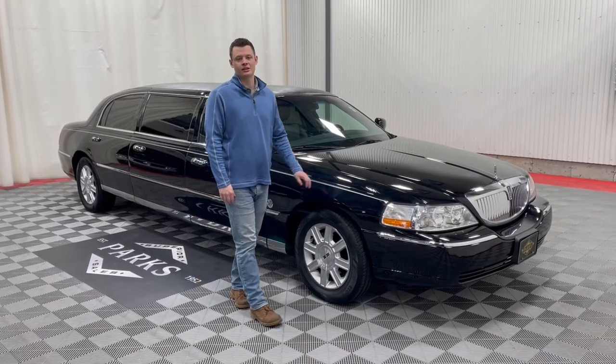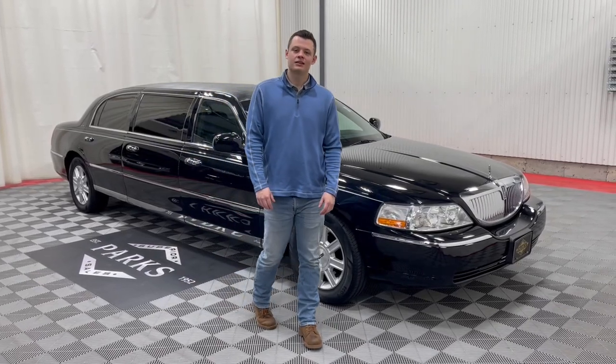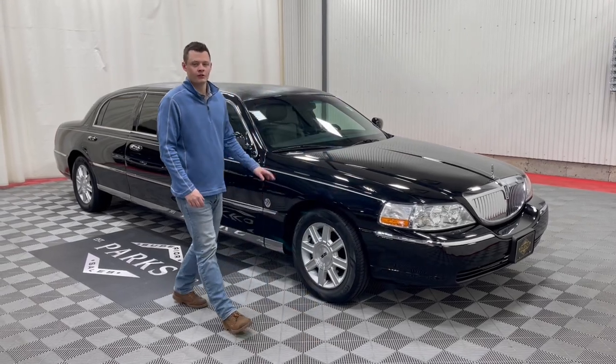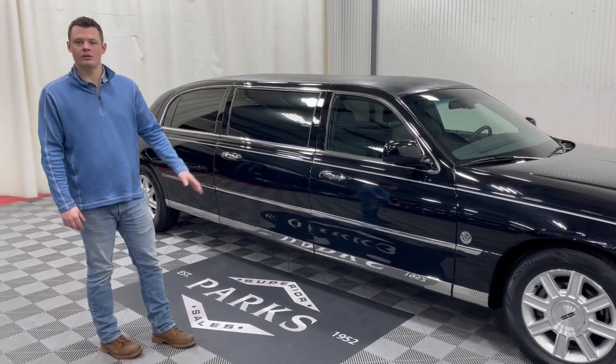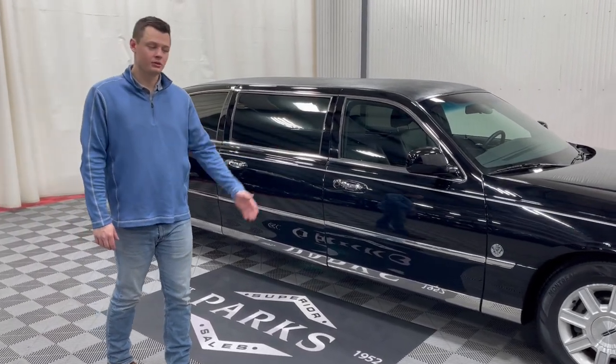Good afternoon. My name is Nathan Parks and this is a 2008 Lincoln Town Car six-door limousine. Federal Coach built this six-door. It does have a few exterior extra features that were added when this limousine was built.